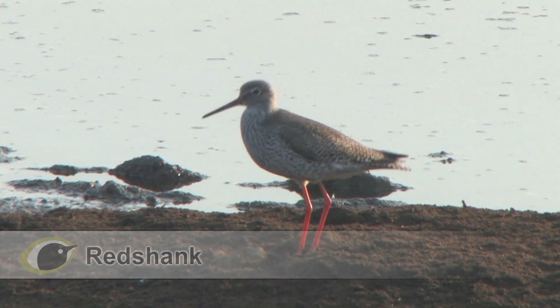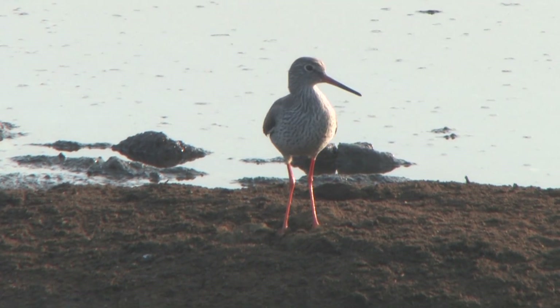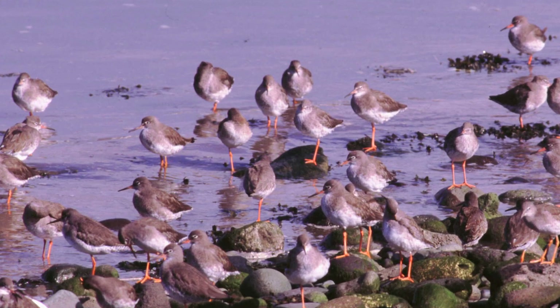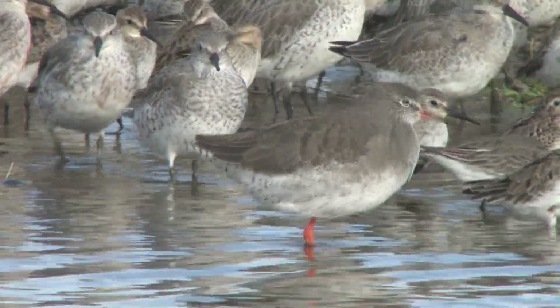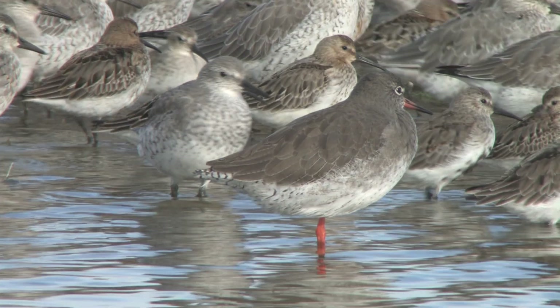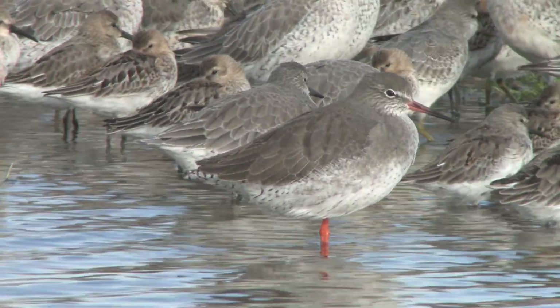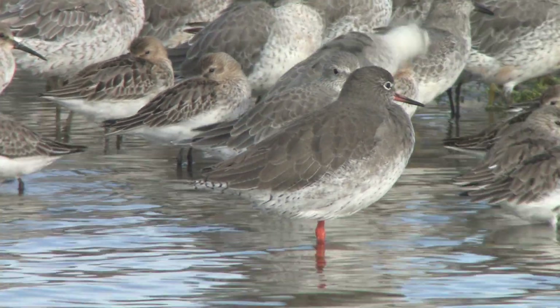Redshank is a common year-round species found mainly on shores and salt marsh outside the breeding season. Some 120,000 spend the winter here. Redshank is a medium-sized wader, much larger than Dunlin and the other sandpipers, but significantly smaller than Godwit or Curlew, and although usually found in ones or twos, it is often the most common medium-sized wader around.